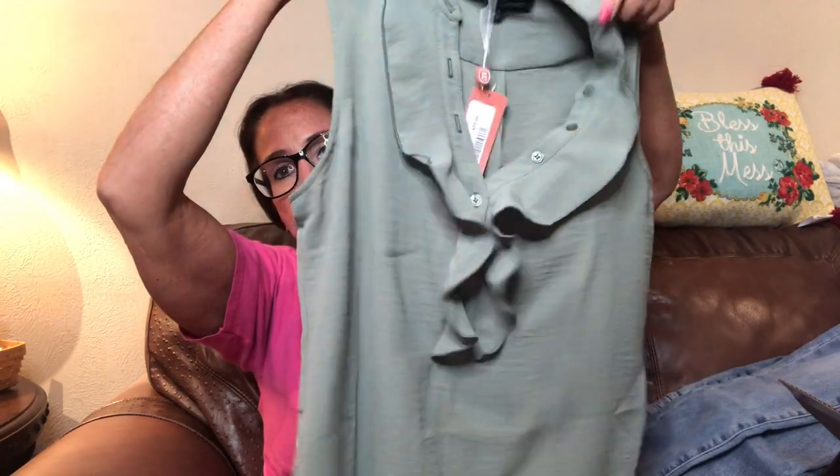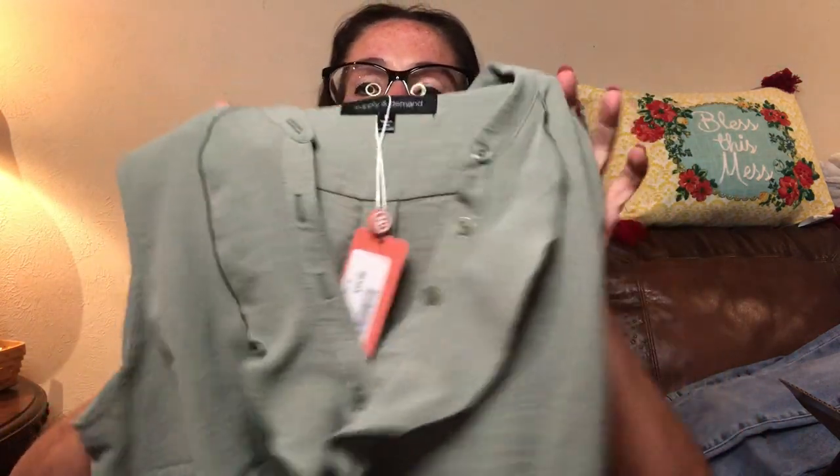The next item is a really cute tuxedo ruffle top. This is a sleeveless ruffle top in sage, size medium, by Supply Plus Demand for $54. I love the sage color and the tuxedo ruffle. I don't have anything sleeveless with a tuxedo ruffle, so this is something new for me — super excited to try it on.